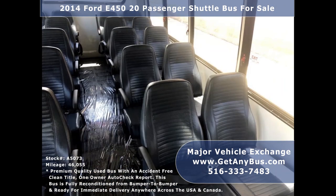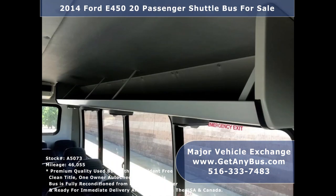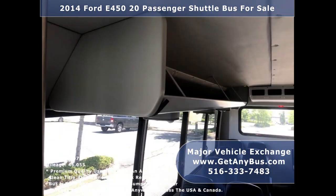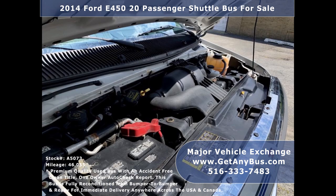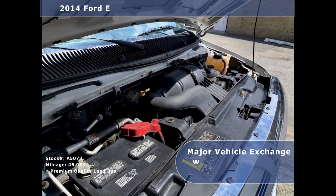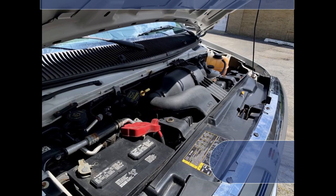Its seating arrangement is perfect for churches, shuttle service, charters, hotels, tours, senior care, casino, airport shuttle, employee shuttle, or conversion. It has a 6.8-liter V-10 gas engine which delivers superb power and performance under load. All electrical and mechanical equipment is in proper working order.